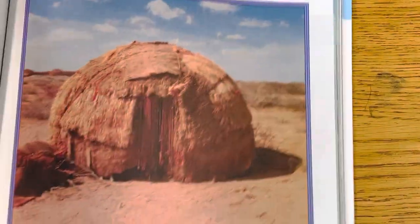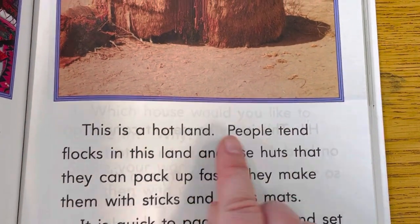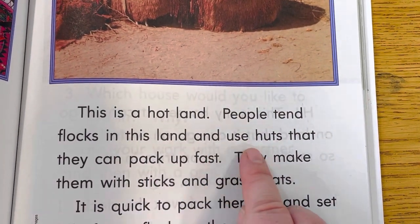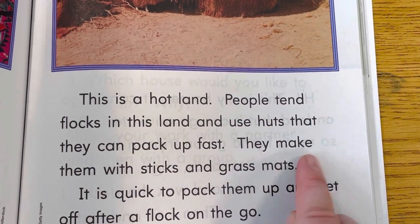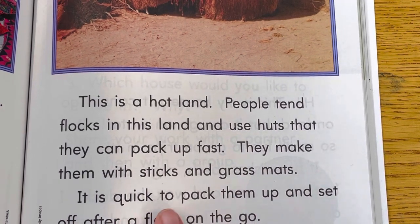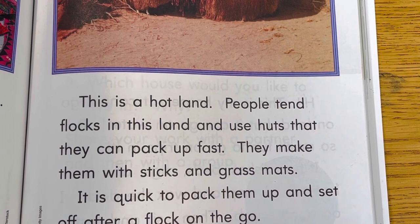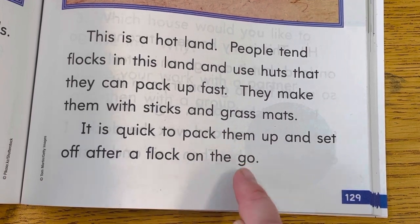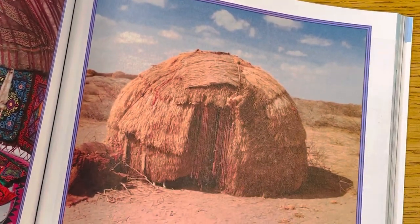Look at this house. This is a hot land. People tend flocks in this land and use huts that they can pack up fast. They make them with sticks and grass mats. It is quick to pack them up and set off after a flock on the go. So they can move this really quickly. It's just a bunch of grass mats.